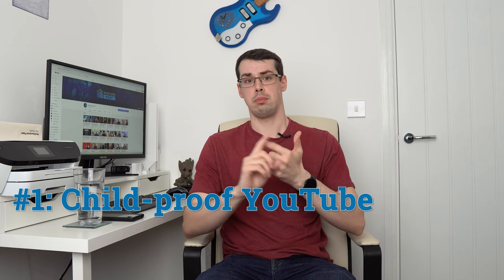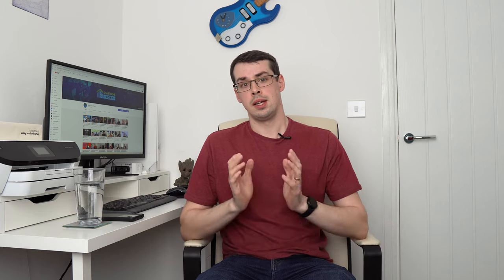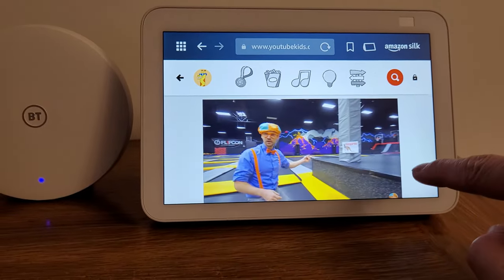There are effective ways that you can either make YouTube kid-safe, or you can block standard YouTube completely and instead have YouTube Kids running on your Echo Show. Let's dive into how to do this. I'll start by showing how to enable YouTube Kids on the Echo Show, but sometimes from experience this can be a bit buggy or slow. So at the end of this video, I'll then cover how to child-proof standard YouTube instead.